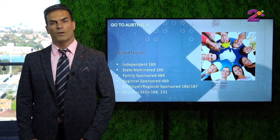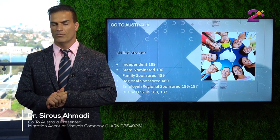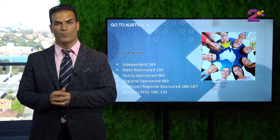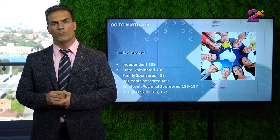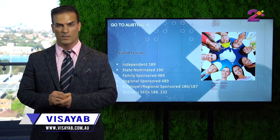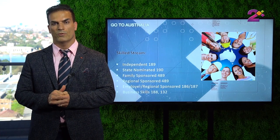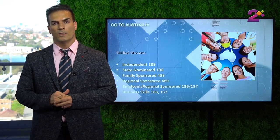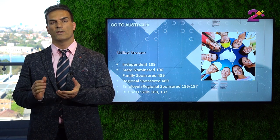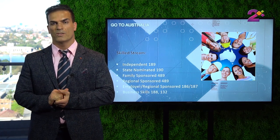In our previous episode we talked about subclass 189, which is a skilled independent visa. You didn't need any state or any employer to sponsor you — you just needed to have enough points, which is a bit high to get these days, so many applicants would need to get some extra points from one of the states or territories in Australia. Therefore there are some other categories or streams of skilled visas, two of which are very famous and popular: subclass 190, which is a permanent visa, and subclass 489 or 491, which is a temporary provisional visa.